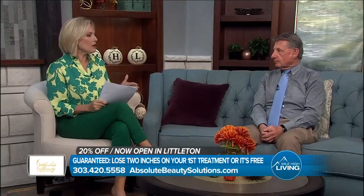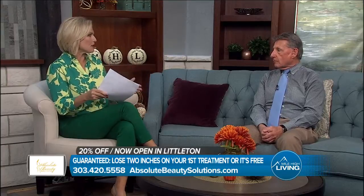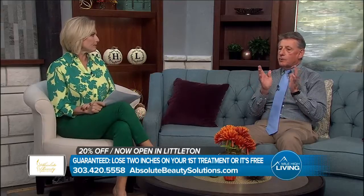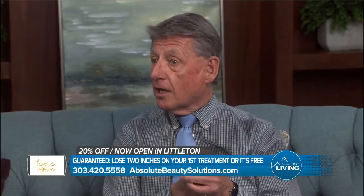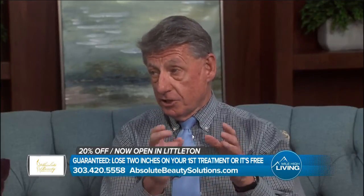You offer a free consultation, and I really want to pinpoint this because it's something that's really vital to make sure that you give the service that people are looking for. Absolutely. Because the most important part, other than the procedure itself, is that free consultation. It gives us a chance to talk in more detail how the technology works and why we're able to give that two-inch guarantee.